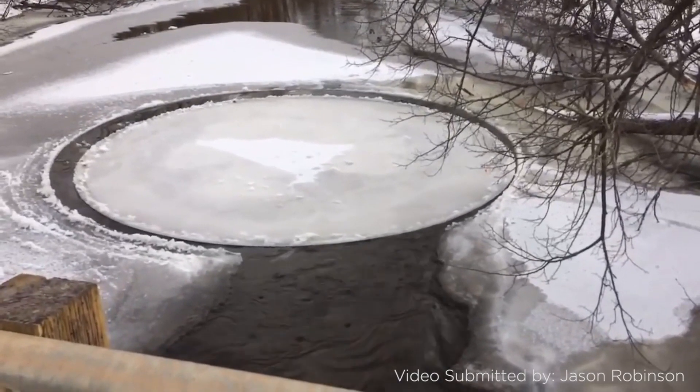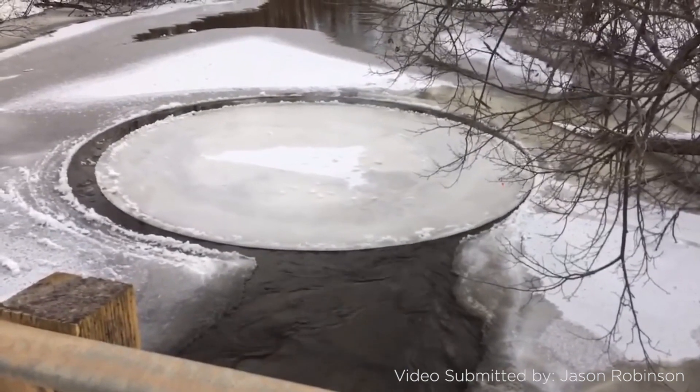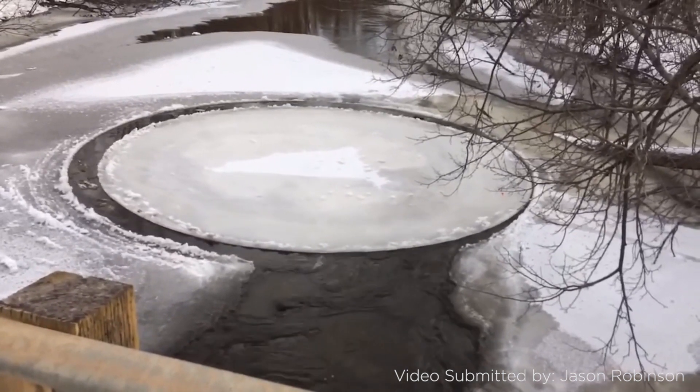This was a user-submitted video of the Pine River in Vesteburg, where he happened to capture this perfect circular spinning disk of ice, cut by the running water of the river.